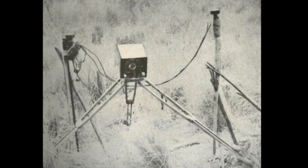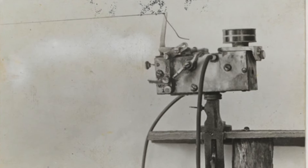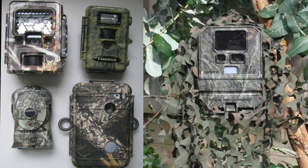Camera traps have been used within Australia since the 1930s. These were somewhat primitive and were homemade. Camera trapping really took off in the late 1990s, initially developed for use by deer hunters. They have become digitised, smaller, more robust and reliable with longer battery life over recent years, and many are tailored to the needs of the wildlife field researcher.